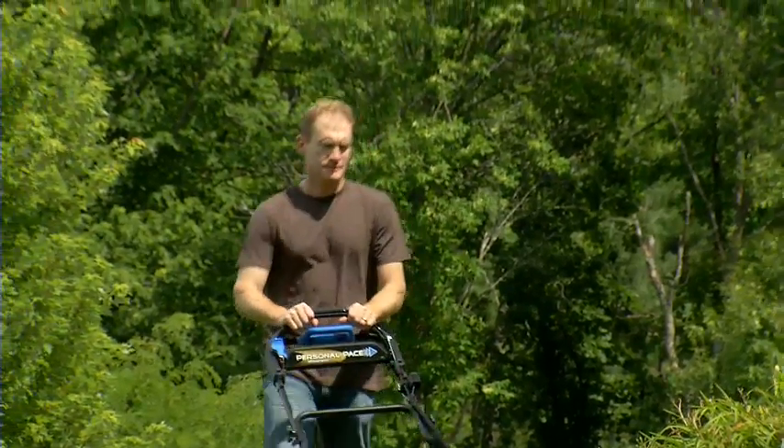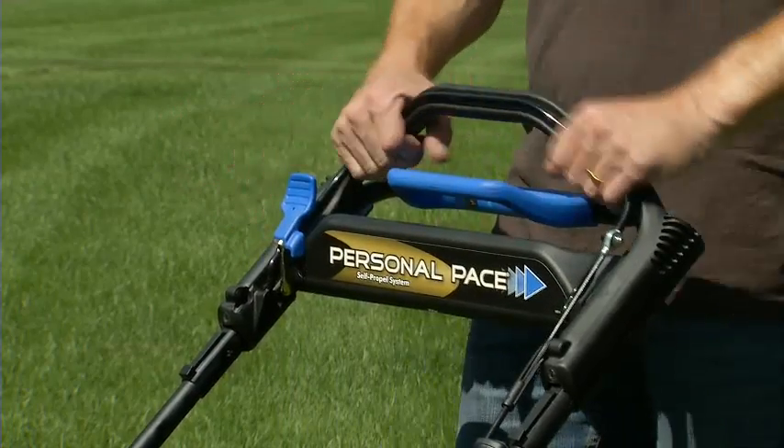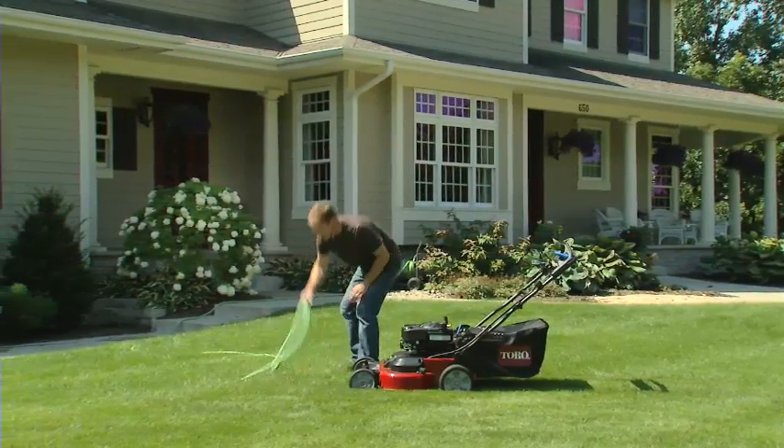Other Toro innovations like the Personal Pace Self-Propel System and the Traction Assist Handle make this advanced mower incredibly easy to operate. And the Time Master's Blade Stop System gives you the freedom to momentarily step away from the mower without having to stop and restart the engine.